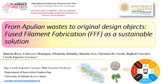Good morning everyone. I am Carola Esposito Corcione and I will present a joint work between the University of Salento and the University of Bergamo. At first I would like to spend a few words to describe Salento and its university. The University of Salento is located in Lecce, the main town in Salento in southeastern Italy.